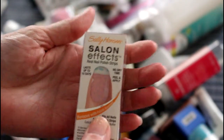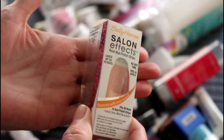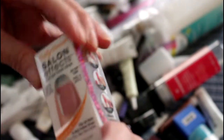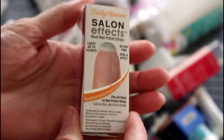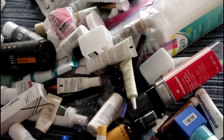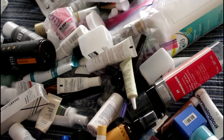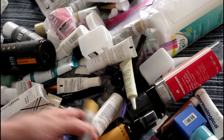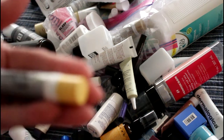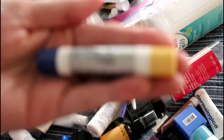I used up another salon nail thing — I kept one in there so you could see the color. It was like a sparkly pink. I do have quite a few of these to use up so I did finish one of these. And then there's this chapstick, which was an AM and PM chapstick.